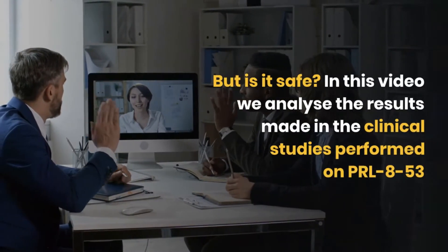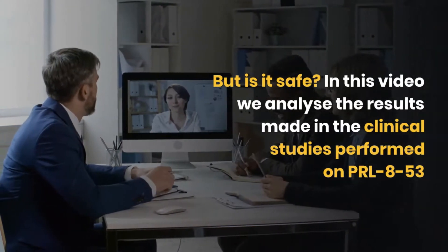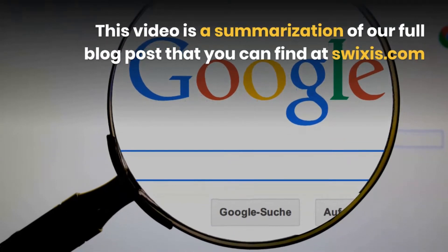In this video, we analyze the results made in the clinical studies performed on PRL-8-53. This video is a summarization of our full blog post that you can find at SWIXIS.